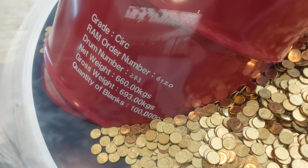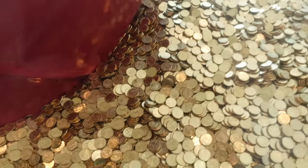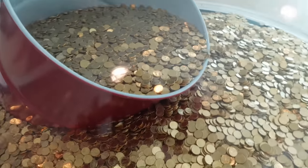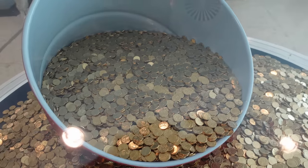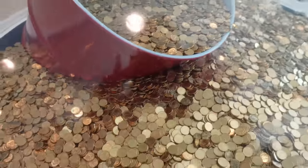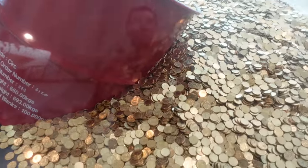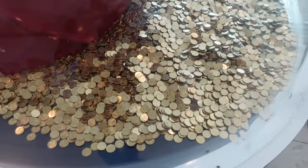One of the barrels has 100,000 blanks — in this particular case, $1 coins. I'm sure that would vary depending on the size of the blank. That is a very impressive barrel. One die only lasts two barrels worth to punch. Unbelievable.